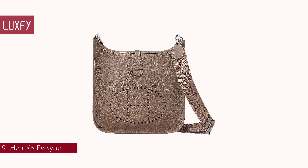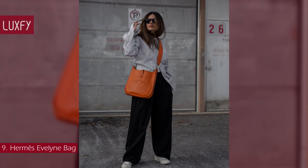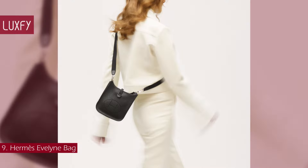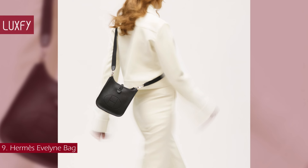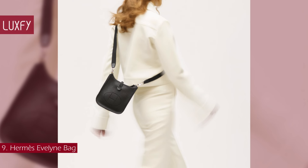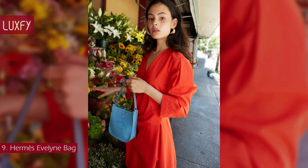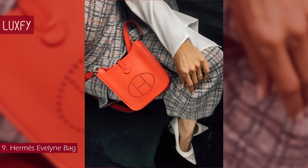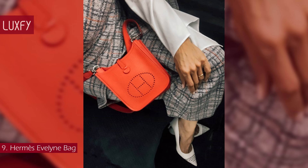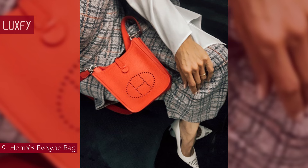Number 9: Hermès Evelyne Bag. Like many other Hermès handbags, the Evelyne is inspired by Hermès' equestrian roots. The bag has perforations that form an H on one side, which hint at the bag's original function — to transport horse grooming equipment. These perforations allow air to circulate the bag, drying wet combs, brushes, and picks. The ventilated side of the Evelyne was meant to be worn against the equestrian's body. However, now that the bag is considered a luxury good, the perforations are worn facing outwards.